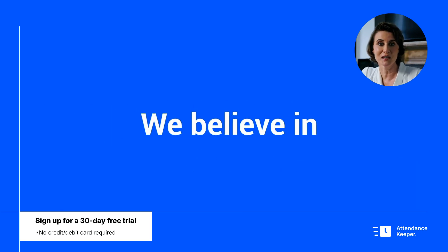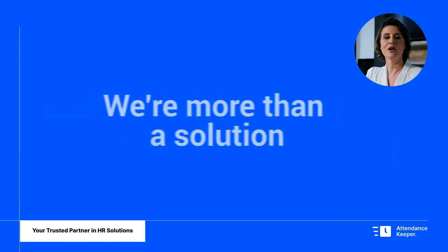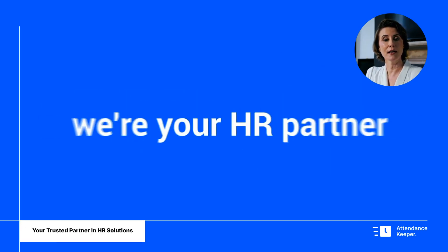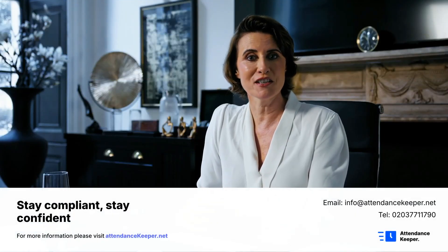We believe in your limitless growth potential. Your HR worries are now handled. We're more than a solution — we're your HR partner. Simplify your UKVI compliance effortlessly.